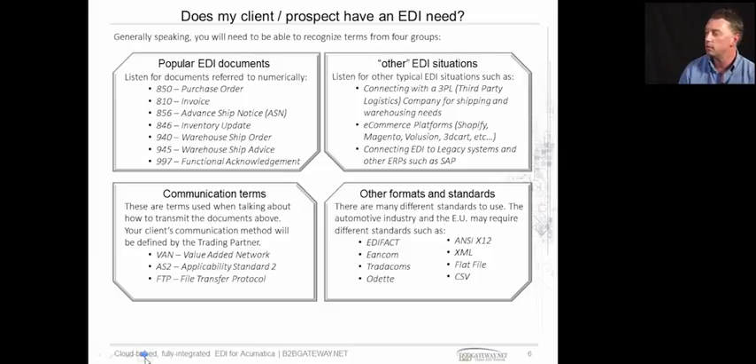In North America, the standard for EDI is mainly ANSI X12. But in other parts of the world, in Europe, it may be Edifact. In the UK, it could be Tradacoms. In other parts of Europe, EANcom is a subset of Edifact. And ODETTE is often used in the motor industry, as is Edifact as well.